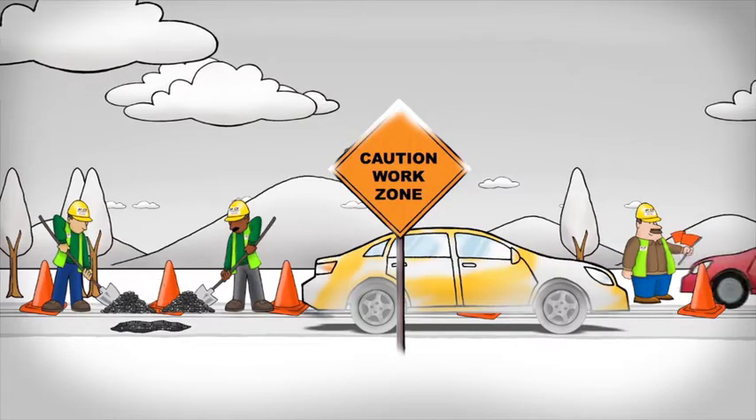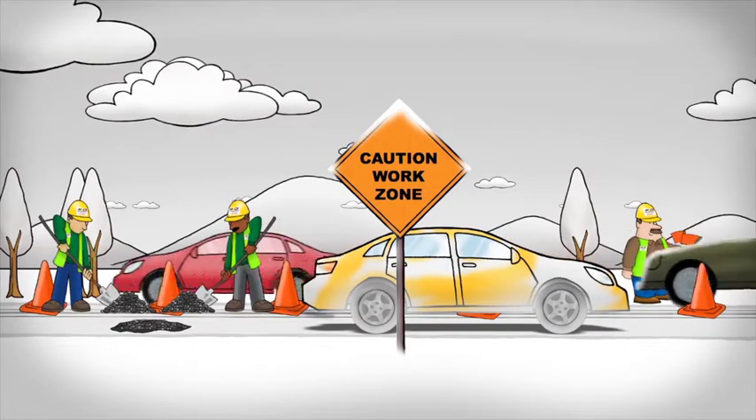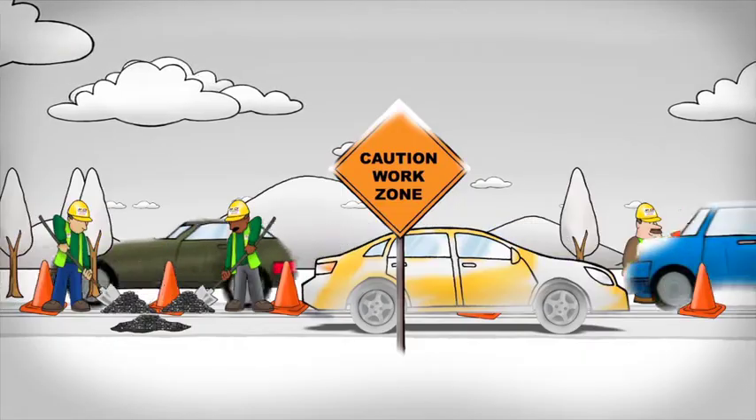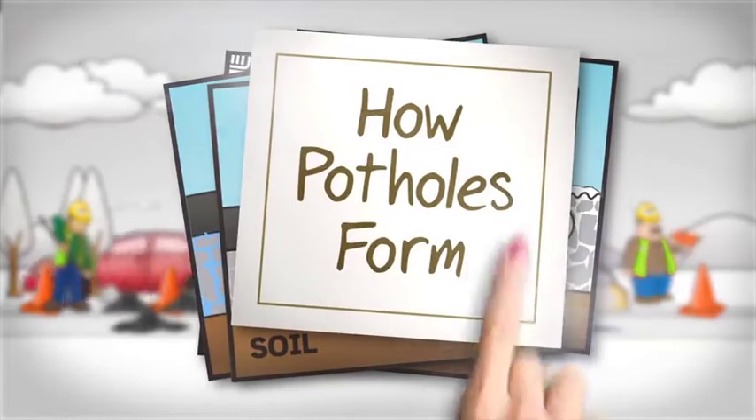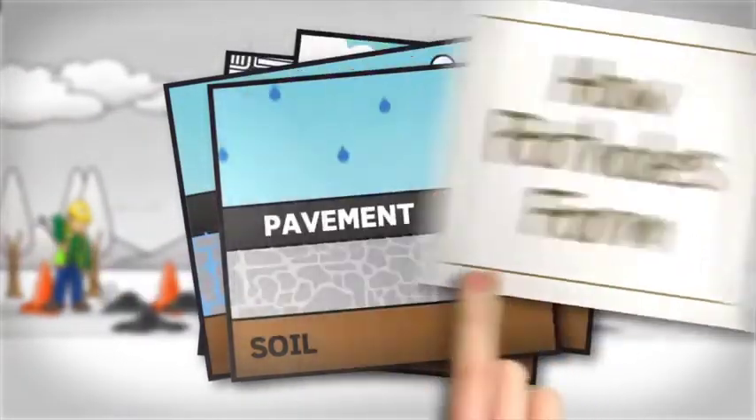Potholes are a headache for both drivers and road crews. Because of Maryland's geography and precipitation-rich winters, potholes are all too common. Have you ever wondered how potholes develop? Let's take a look.